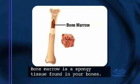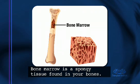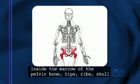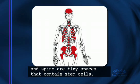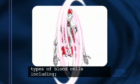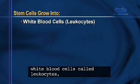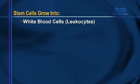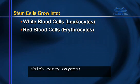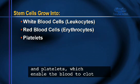Bone marrow is a spongy tissue found in your bones. Inside the marrow of the pelvic bone, hips, ribs, skull, and spine are tiny spaces that contain stem cells. These primitive cells are able to grow into various types of blood cells, including white blood cells called leukocytes, which fight infection, and red blood cells or erythrocytes, which carry oxygen.